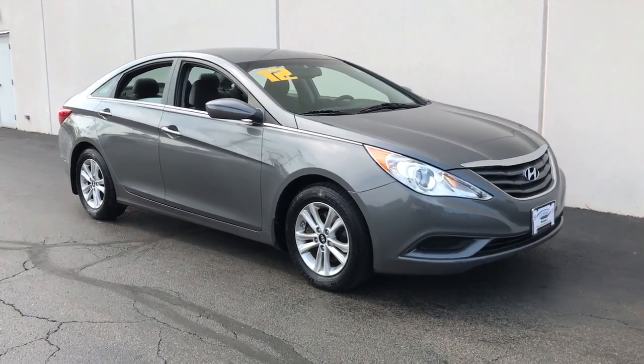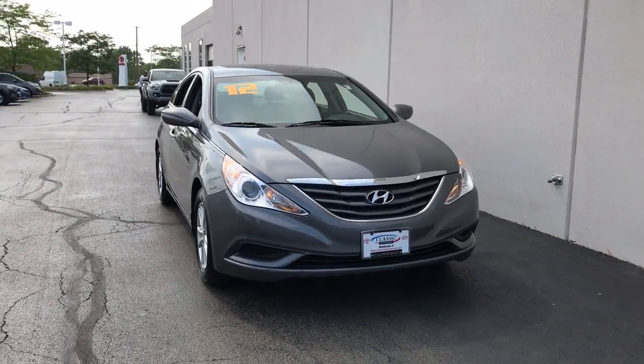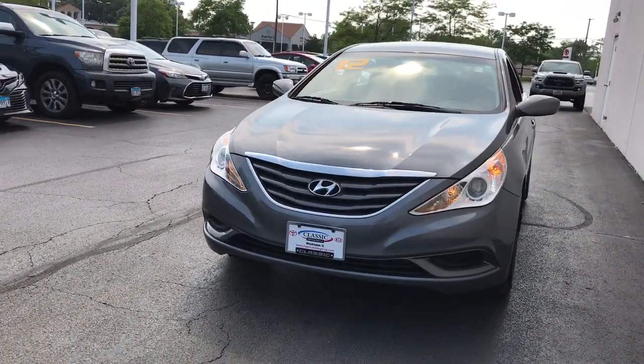Looking for your dream car? It could be the 2012 Hyundai Sonata. This vehicle is an outstanding buy with fewer than 90,000 miles on the odometer.